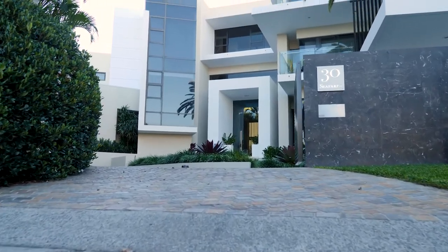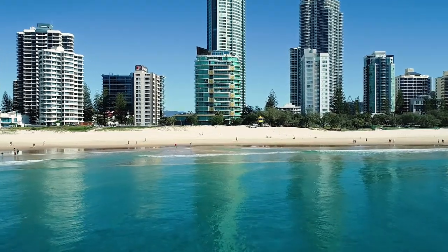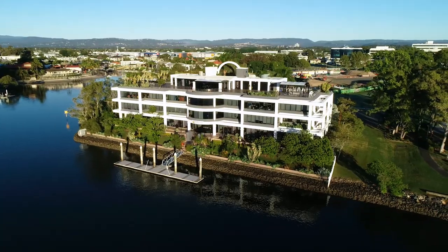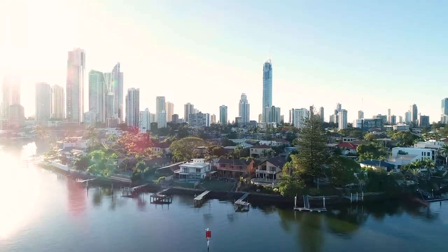My name is William Manton, and our company owns three commercial buildings and a large house on the Gold Coast. Danny Codden and his painting team have painted every one of them over several years. I've found him to be competent and competitive. It's a great team, and we will continue to use them.